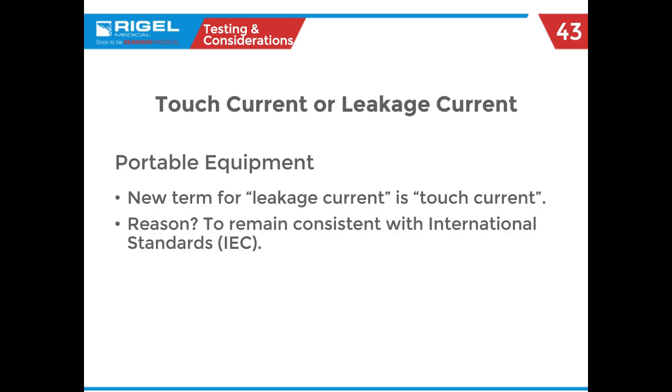Now we're going to go to touch current. This has so many different terms — traveling around shops, I've heard everybody call it everything. For now, in NFPA 99, they've changed the term leakage current to touch current, just to align more with IEC standards. When you're in the pub and you hear someone use that term, you'll know what touch current is.